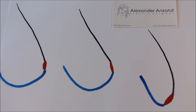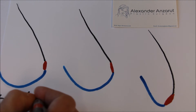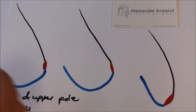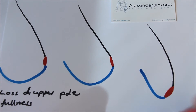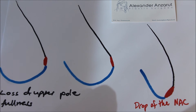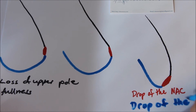With aging, there are three changes that tend to happen with the breast and breast tissue. First, there is a loss of upper pole fullness as we see here. Second, there is a descent, or drop, of the nipple areola complex as we see here. Finally, there is a drop of the breast tissue itself.